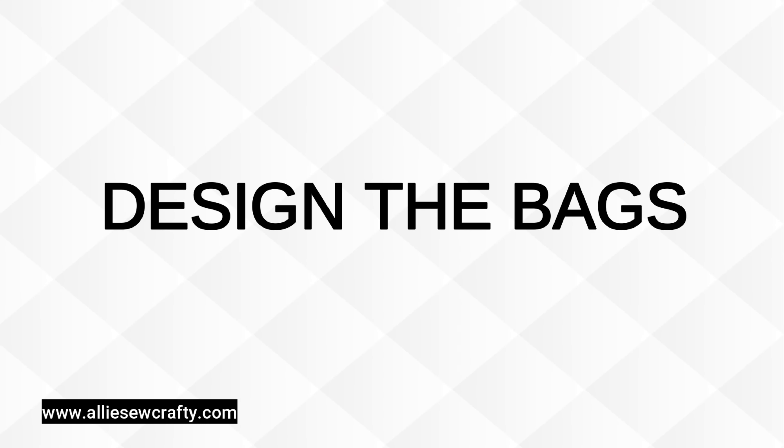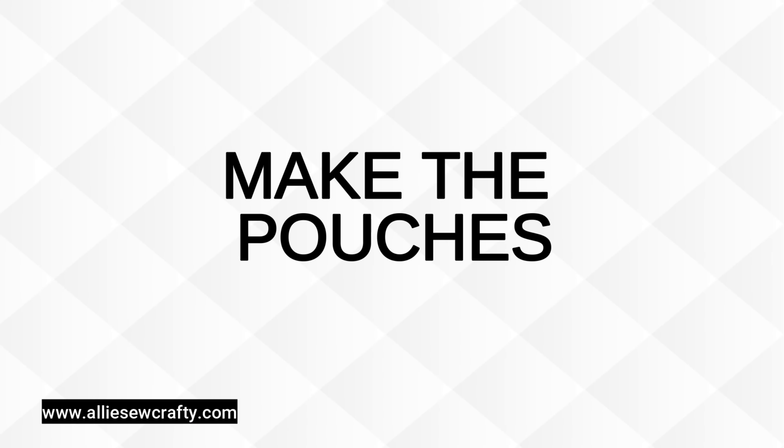I'm going to share with you my process for taking product photos. This is a phone-friendly and budget-friendly setup that I think you will be able to replicate as well. This is part three of the behind-the-scenes series I've been recording, and now that you've seen me design the bags, choose the fabric, and make the pouches, it's time to get the photos so I can get these bags up on the website.